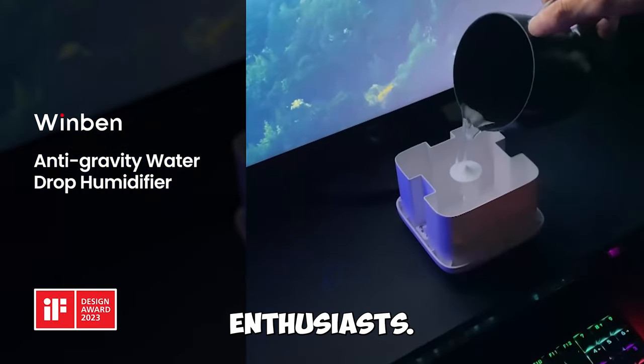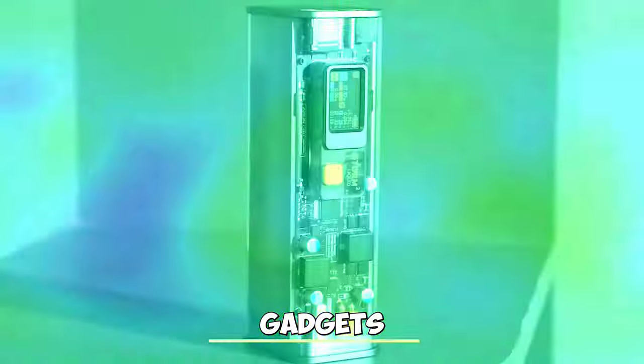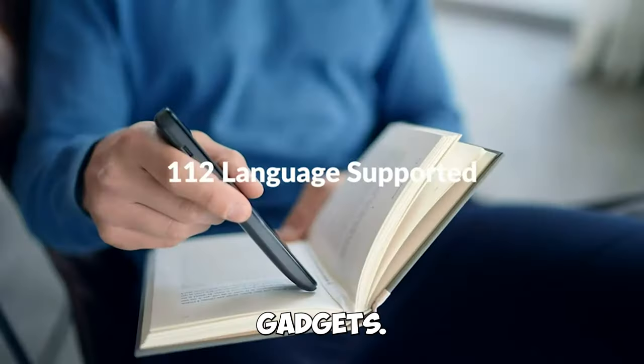Welcome, tech enthusiasts. Today we're unveiling 14 innovative gadgets that are set to redefine your daily life. Let's start exploring these incredible gadgets.